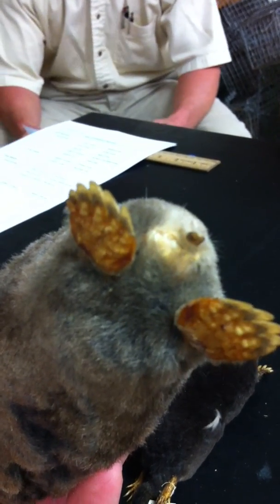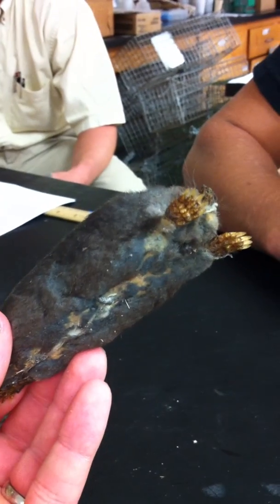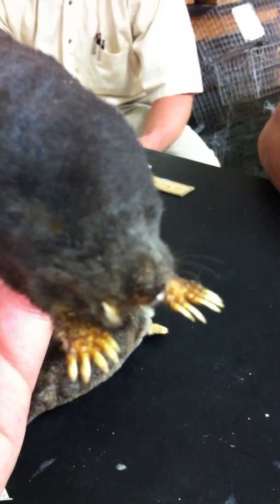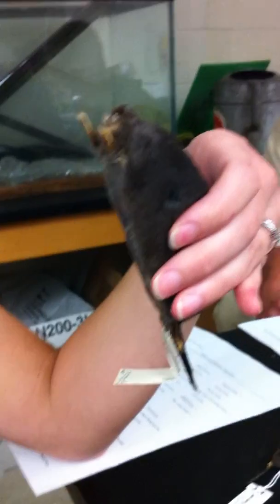We also have a star-nosed mole. The star nose is kind of shriveled up on this specimen. It's a small North American mole found in wet, low areas, easily identified by the 11 pairs of pink, fleshy appendages ringing its snout, which are used as a touch organ with more than 25,000 minute sensory receptors known as Eimer's organs. It's hamster-sized, and compared to the eastern mole, its tail is quite a bit longer and hairier.